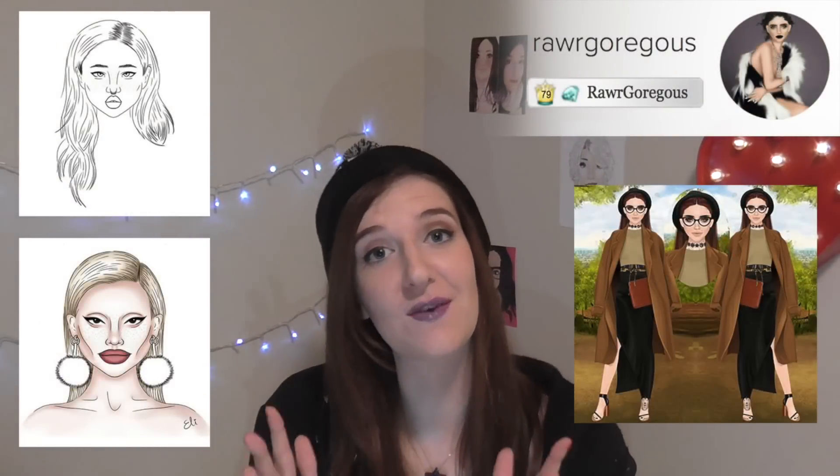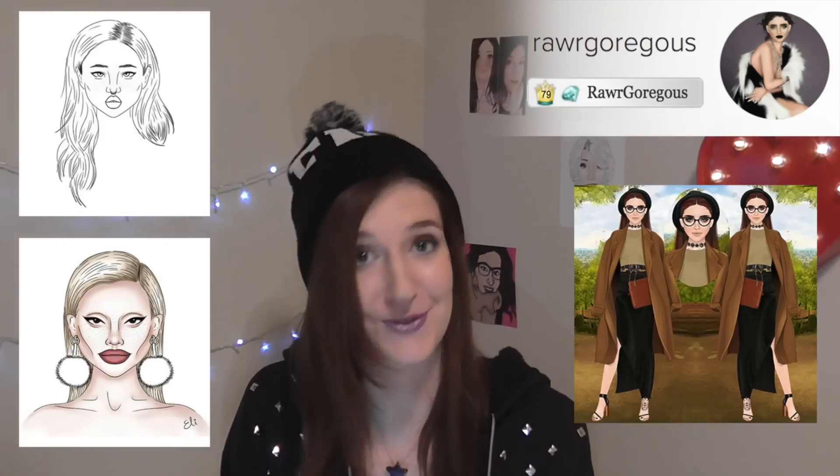Real Gorgeous not only has an Instagram full of awesome stylings, but they also create these incredible illustrations of Star Dolls. There is a beautiful style in these works — the hair, the eyes — I adore everything about these, and they were kind enough to draw my doll also. Thank you so much, I've added it to the wall.